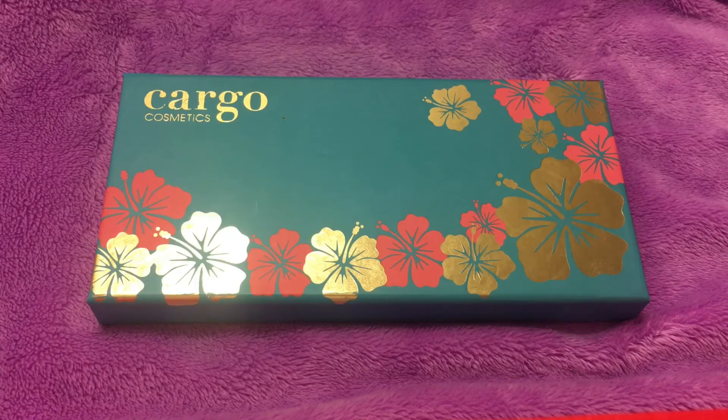The last palette I'm going to be talking about is the Cargo Cosmetics 'You Had Me At Aloha' palette. I showed you guys this palette in my recent haul video — it was around $30 to $34 — and I actually found it at Marshalls or TJ Maxx for only five dollars. I was a little skeptical when I first purchased it, thinking maybe it wasn't doing well and that's why it was so discounted. But when I first played with this palette, I completely changed my mind.